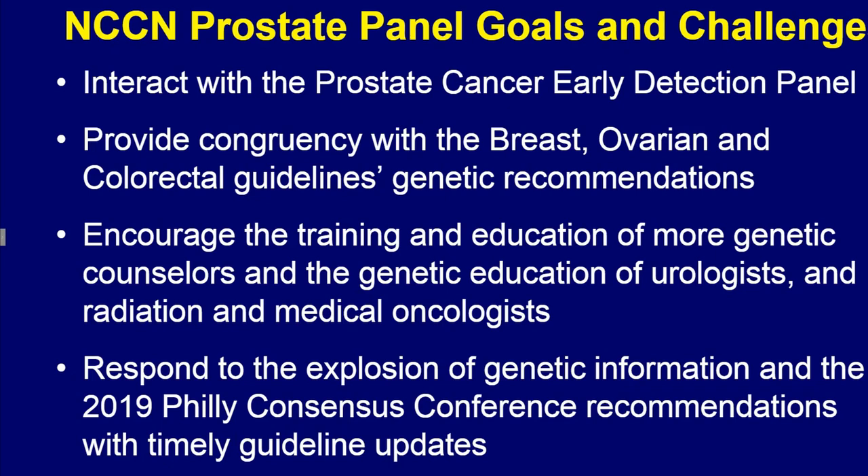Through our NCCN infrastructure, we're going to attempt to provide congruency with the breast, ovarian, and colorectal guidelines genetic recommendations. We clearly need more genetic counselors, and all of us need to become more informed about genetic testing.